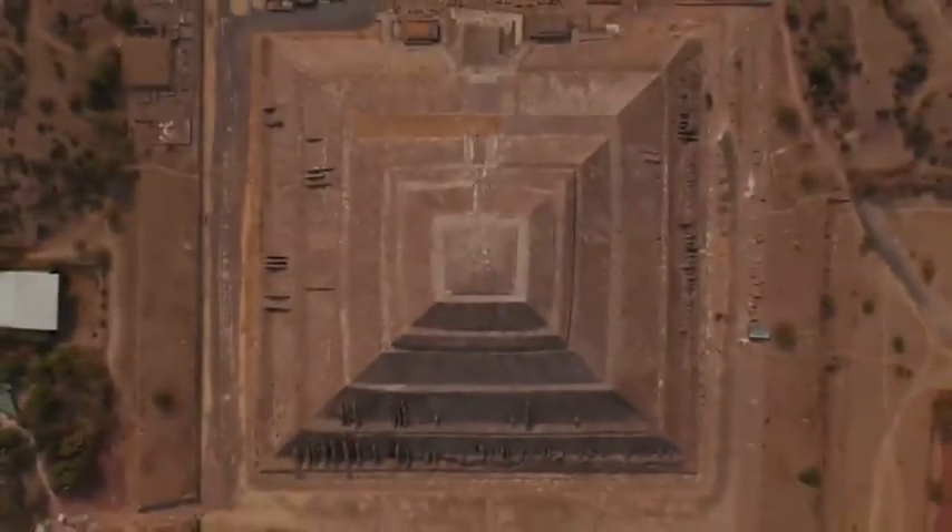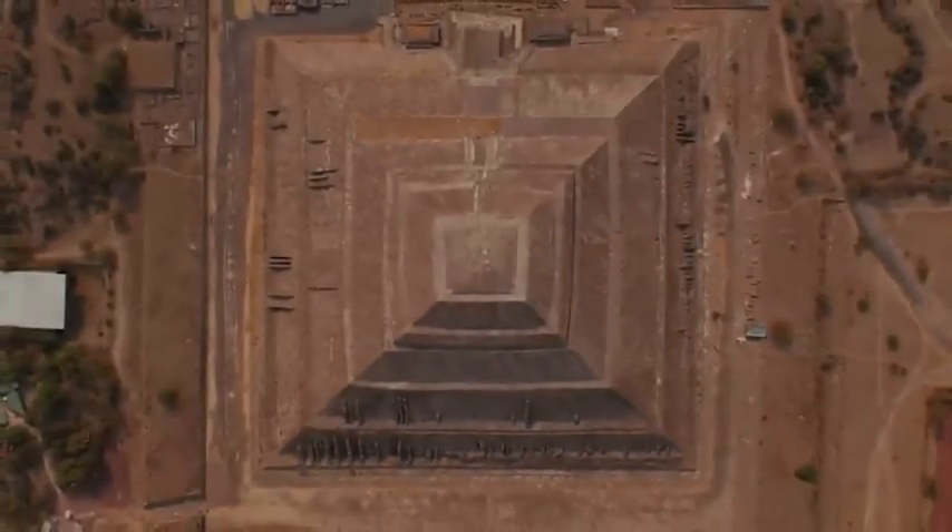And today, we're diving into where it could possibly be. Hold on tight.